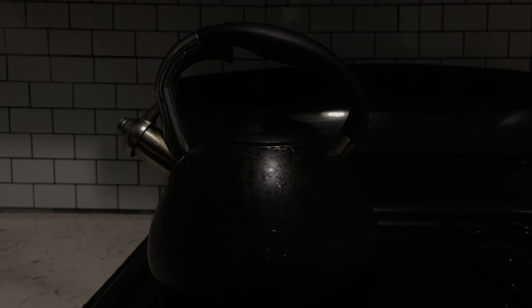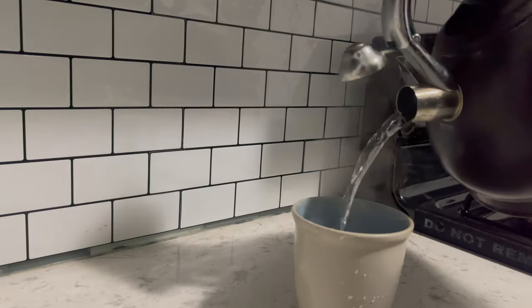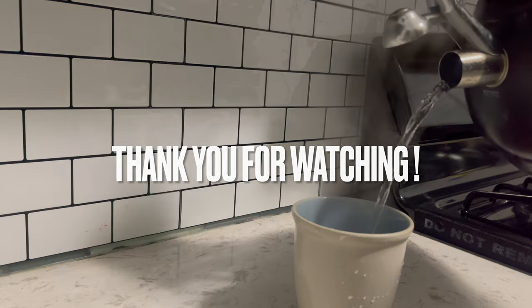I'm going to continue by brushing my eyebrows and edges. I'm not using any products on my edges since my hair is already done. Then I'm heading to the kitchen to make some hot tea. My water is boiling and I'm using lemon and ginger tea. I love this tea because it helps me stay calm at night, and I don't need to add sugar because it's already lemon and ginger.